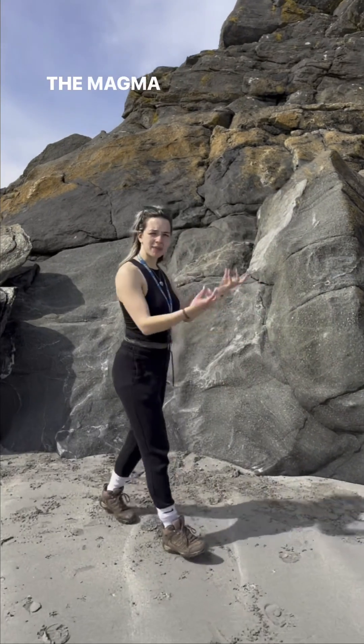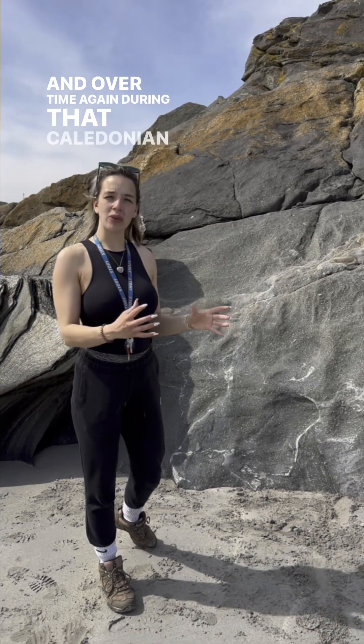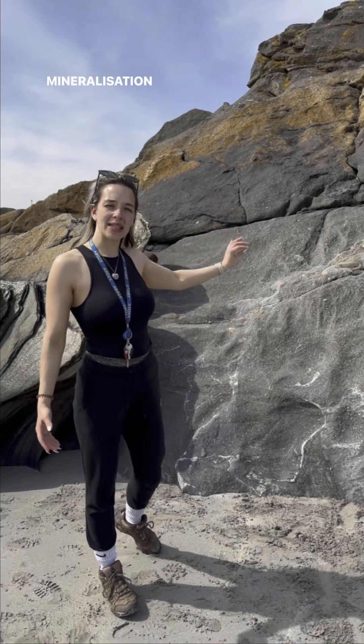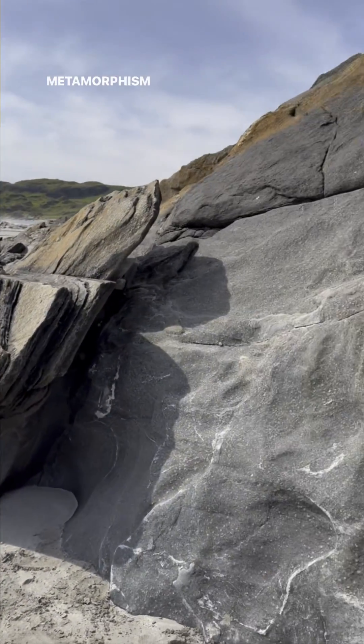So they've been squeezed — the magma squeezed through and formed something like a dolerite or a basalt — and over time again during the Caledonian Orogeny they've been metamorphosed as well to form an amphibolite, which has a mineralisation like a line that shows regional metamorphism as well.